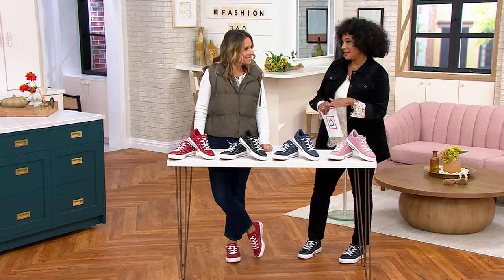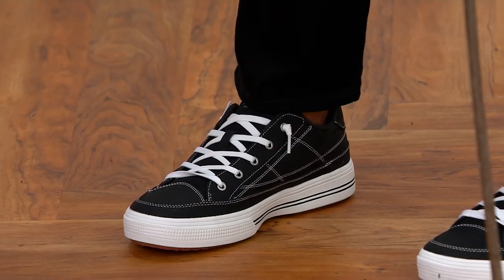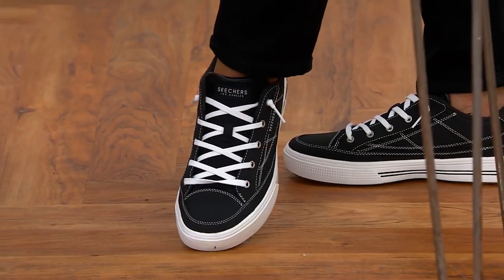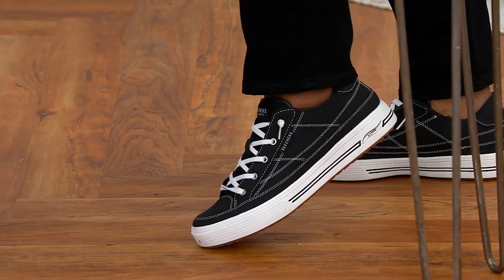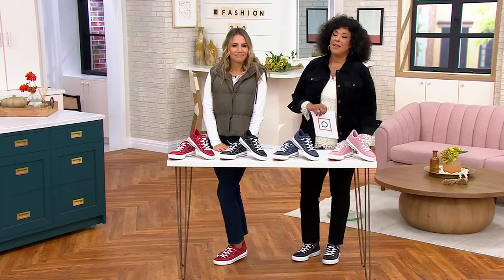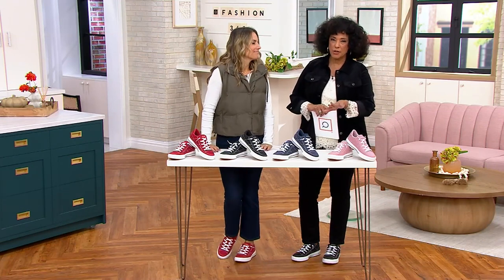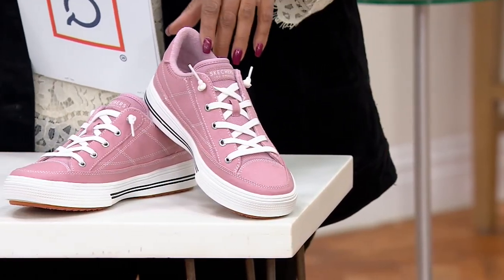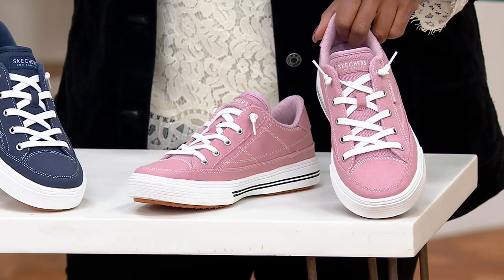2,300 pairs of a sneaker that you know is popular — the last time it was presented it sold out completely. I slipped into these and thought, one, they're as cute as can be with the round toe and it's a lace-up look but the laces are done for you — it's a slip-in style. And they're comfortable; there's arch support as well as cushioning.